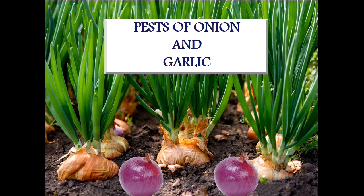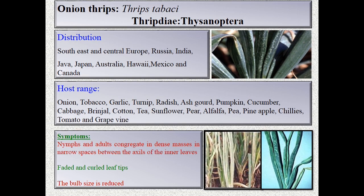Onions normalize digestion and are excellent to treat cold and cough. Now let's enter today's topic: best pests of onion and garlic. The first one is sap feeders — onion thrips. This is a common pest for both onion and garlic.